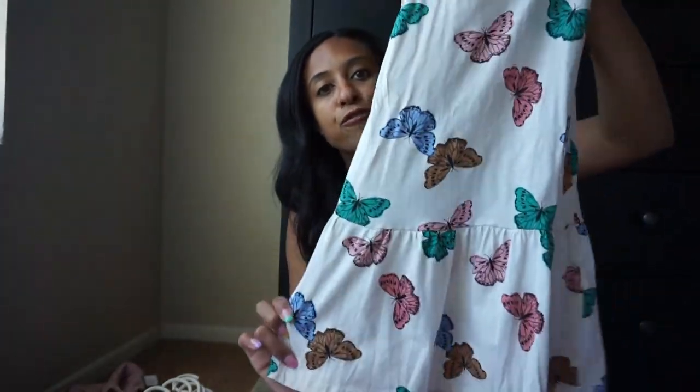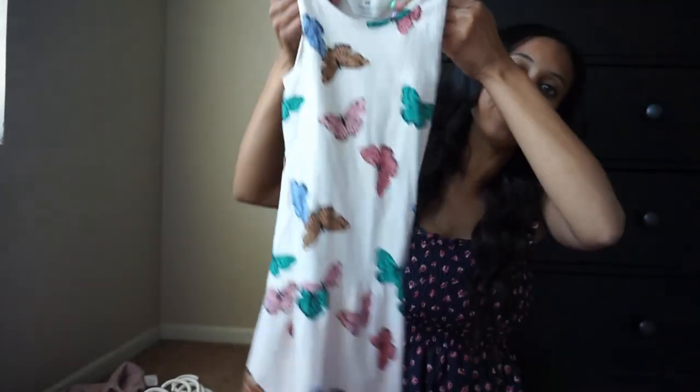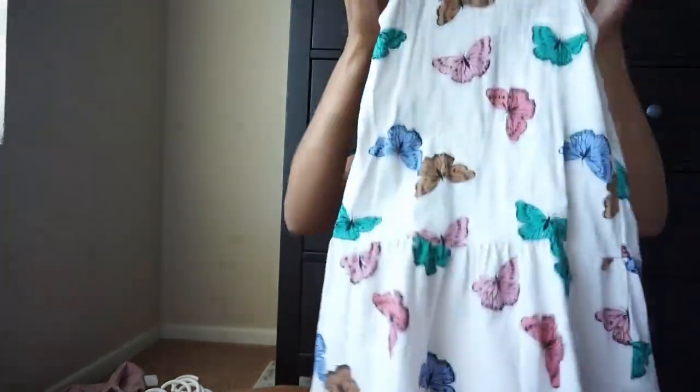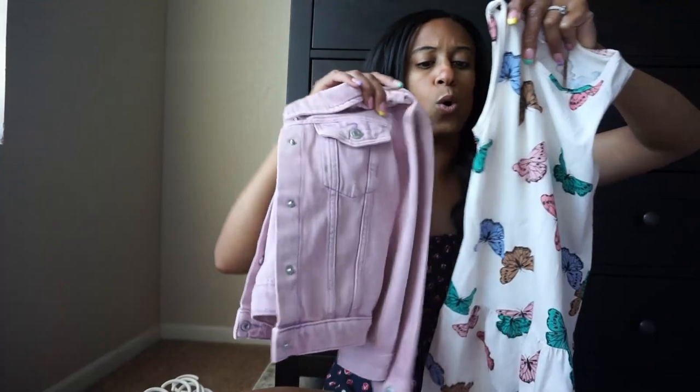H&M has their selection of dresses that are like $4.99 to $5.99. We picked up this one — it was only $5.99. The butterflies were so pretty and I love that shift dress style. In the summer you want easy clothes for your kids. This slips right over and it's just a one-piece and we are ready to head out the door. If it was cold, the little jean jacket would look cute with that as well.